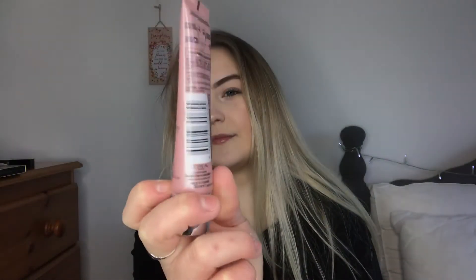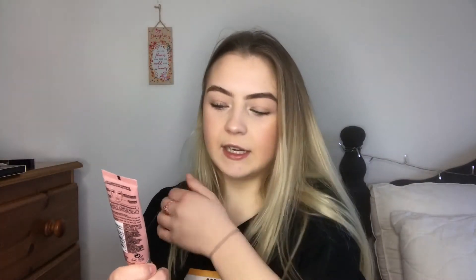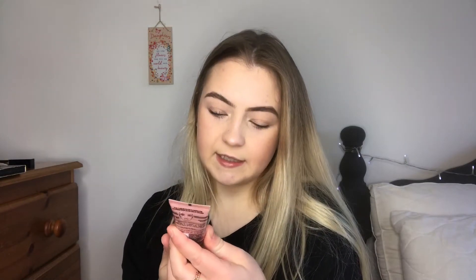Next is definitely my True Match Highlight — this is the liquid glow illuminator, prime, blend, and highlight. It's the pink one, an icy glow slash rose glaze glow. This is definitely my favorite highlight out of any highlights. I love putting this on before my makeup — I used to put it on after until I figured out it actually works best under your makeup as a primer.